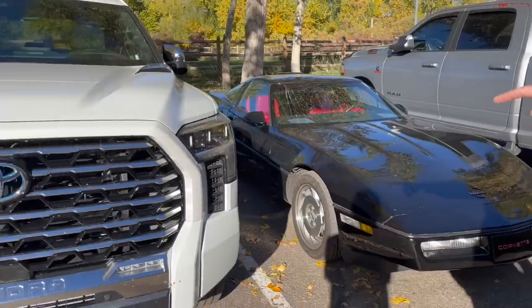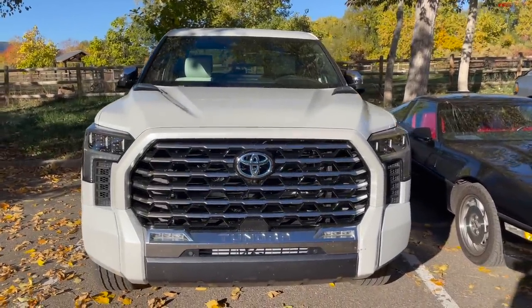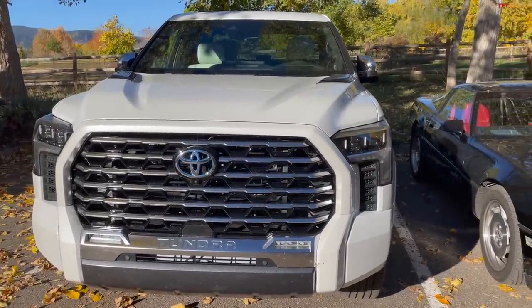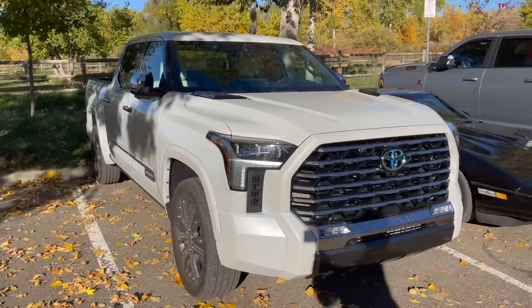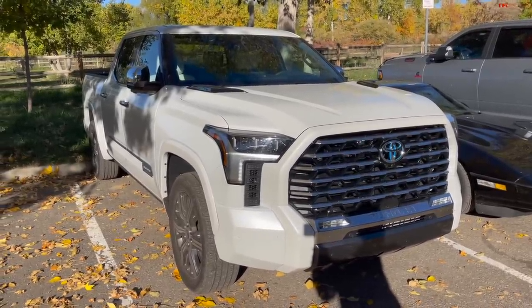For truck fans, this is the new Tundra hybrid — a press loaner. Andre maxed it out going up the Ike Gauntlet, towing about 10,000 pounds. That video is going to be up at TFL Truck or altfl.com very soon. The iForce Max Tundra belongs to Toyota — it was a couple-week loaner.